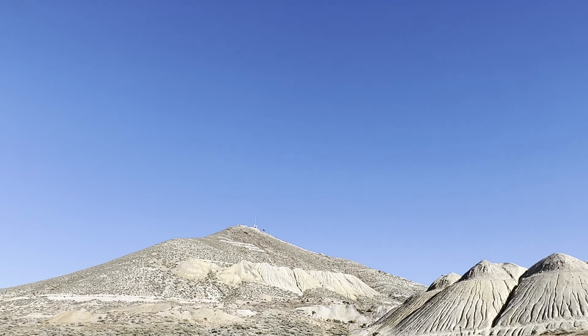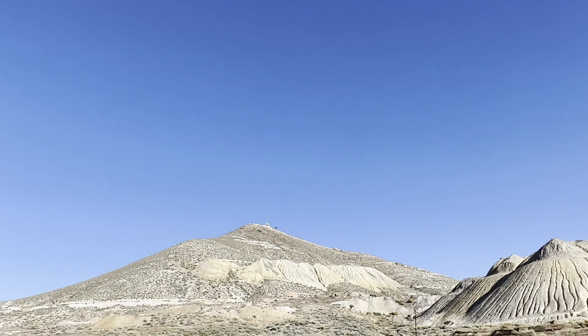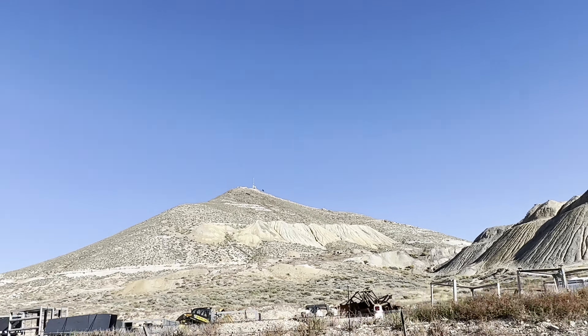This is the landscape of old silver mines outside of Tonopah, Nevada, where I am traveling with a group of people to an unknown location to look for petrified wood.